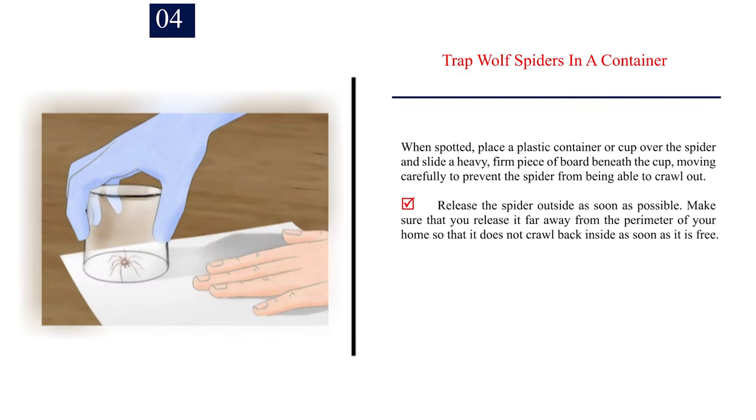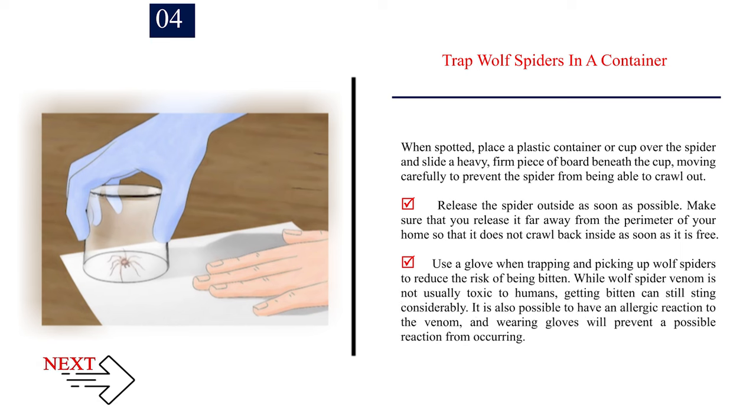Number 4 — Trap wolf spiders in a container. When spotted, place a plastic container or cup over the spider and slide a heavy, firm piece of board beneath the cup, moving carefully to prevent the spider from crawling out. Release the spider outside as soon as possible, far away from the perimeter of your home so that it does not crawl back inside. Use a glove when trapping and picking up wolf spiders to reduce the risk of being bitten. While wolf spider venom is not usually toxic to humans, getting bitten can still sting considerably, and it is also possible to have an allergic reaction to the venom.